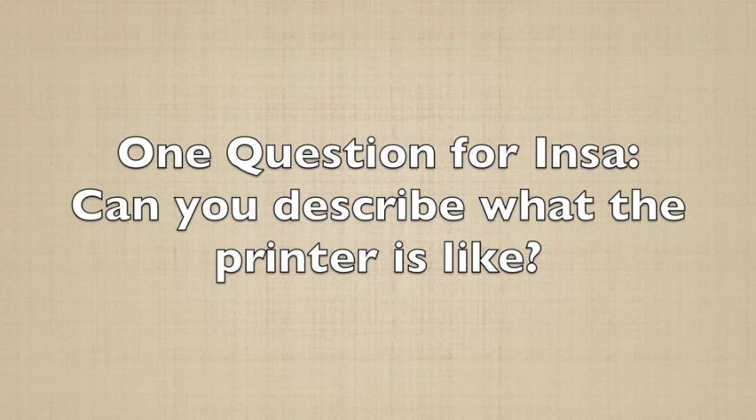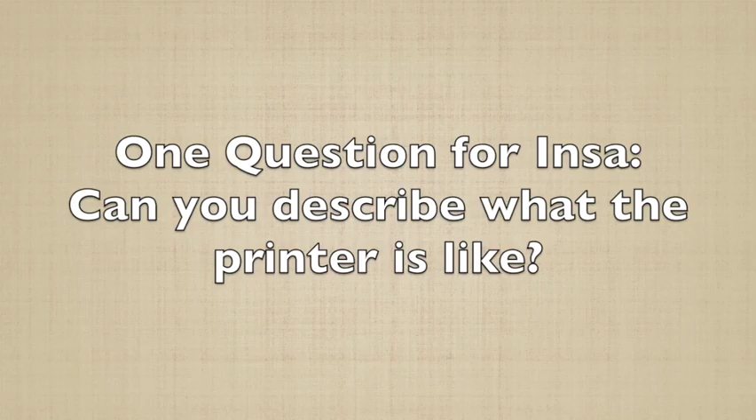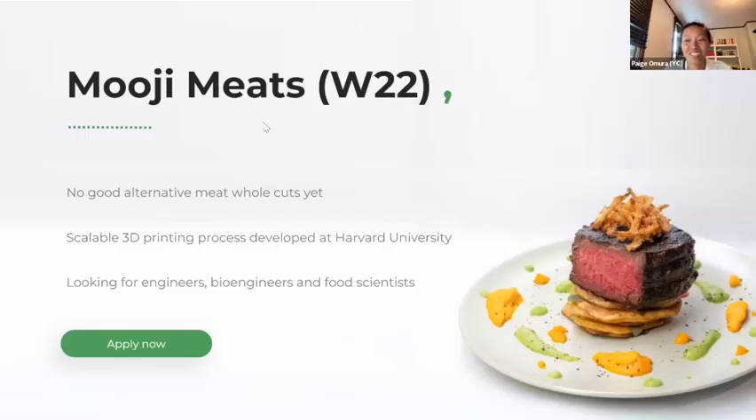We are a growing team hiring a large variety of backgrounds from electrical engineers to bioengineers to food scientists. A question about the printer: there are two main differentiators. First, most 3D printers have only one nozzle per printing head, but we print with more than 250 nozzles per printing head — which requires a very complicated pressure regulation system. The other main differentiator is that we can do material switches within each nozzle up to 50 times per second, much faster than having one material per printing head, and it enables much more precise structures and textures.